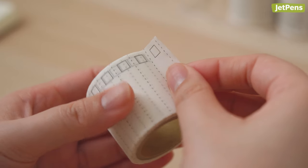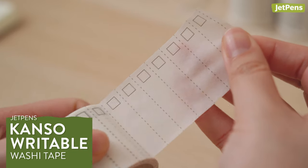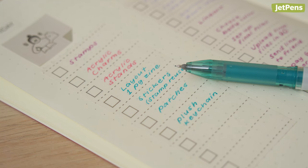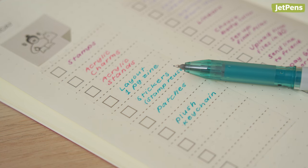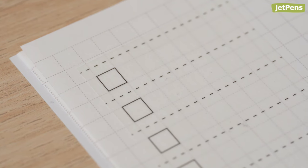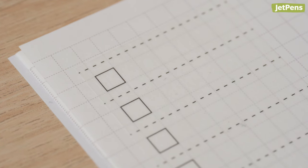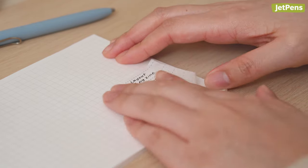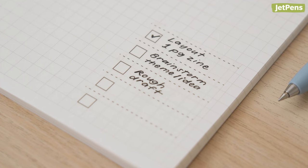Speaking of to-do lists, our Checklist JetPens Console Writable Washi Tape works with any water-based inks, including those found in Pilot Ilmili Gel Pens. This washi tape fits most 5mm dot grid and graph sheet styles. It's removable, so you can peel and transfer it to the next page — no need to waste time writing everything you need to do again.